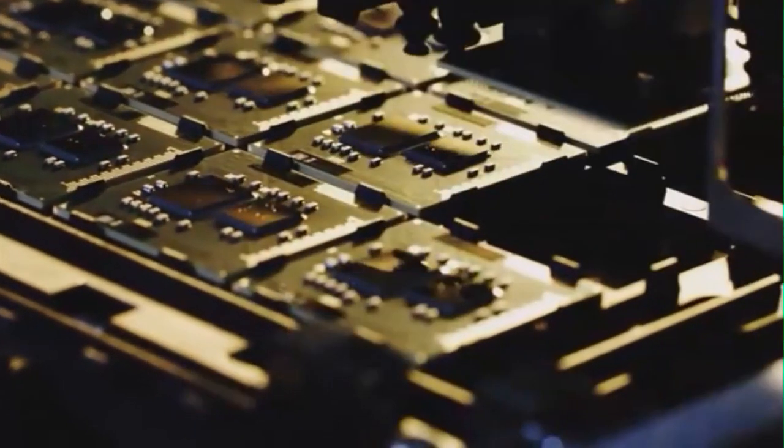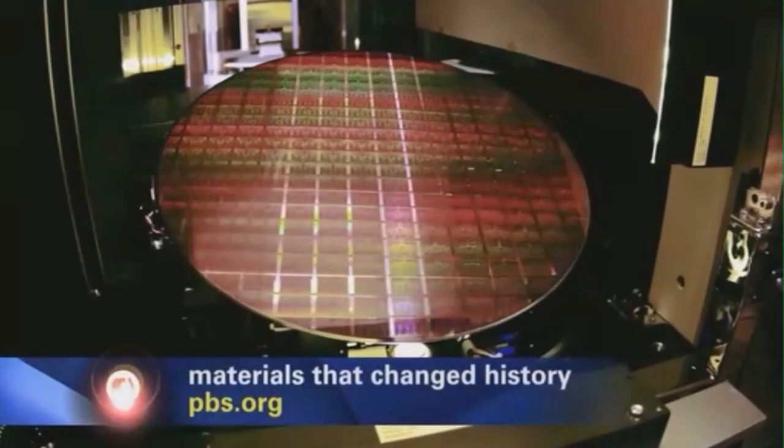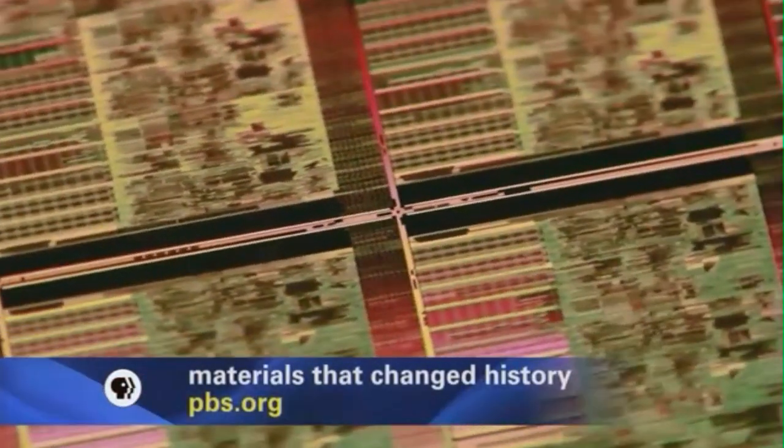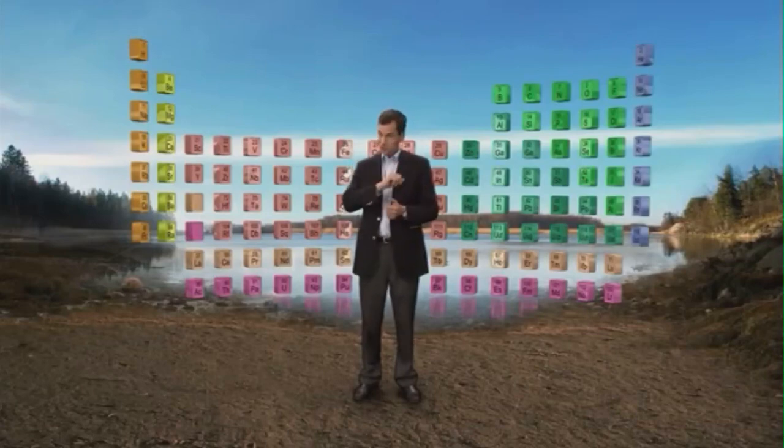In that same amount of time, this tiny chip could perform billions of calculations. Scientists have discovered that the secret to cheap computing power is size — when we find the right materials and make them small, they change the world. The race to miniaturize began 500 years ago with an invention that in its day was the first personal computer.